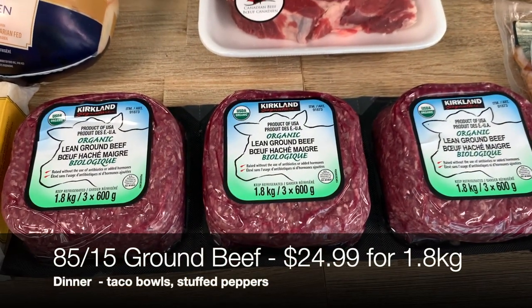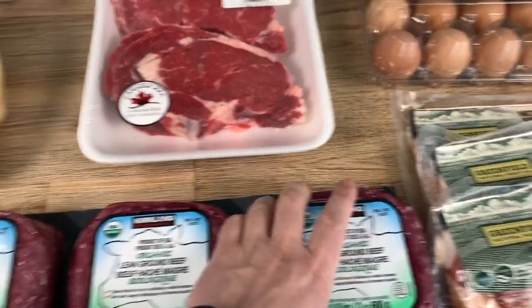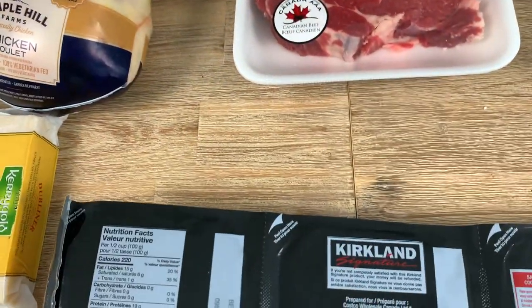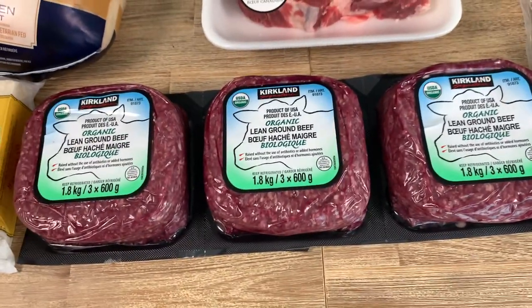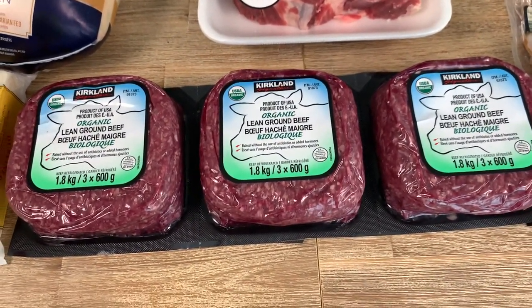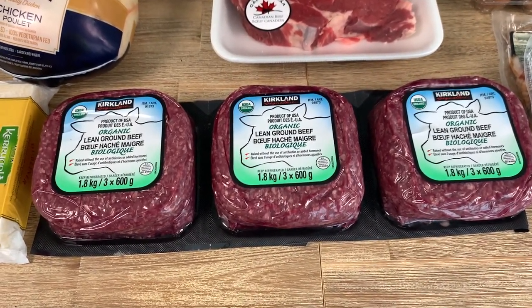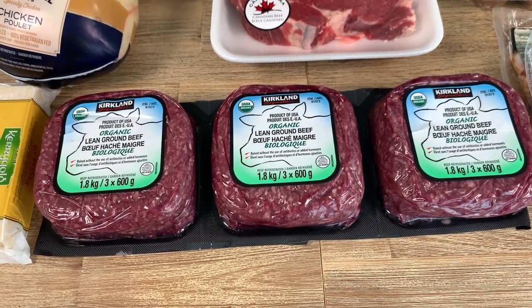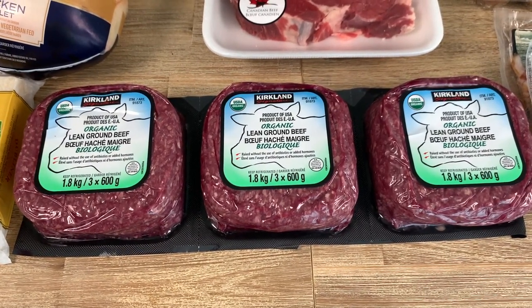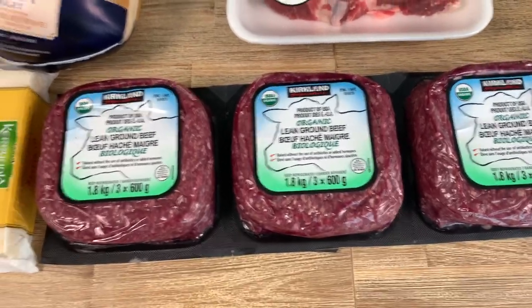Another staple is this Kirkland organic ground beef — 85/15, so 15% fat. It's not the leanest but not the fattiest, a good balance. It's a good deal for a three-pack. We typically use it for taco bowls, sometimes burgers, but mostly taco bowls since it's something we like to eat every week. Drop a comment below if you want to see a taco bowl recipe from us.